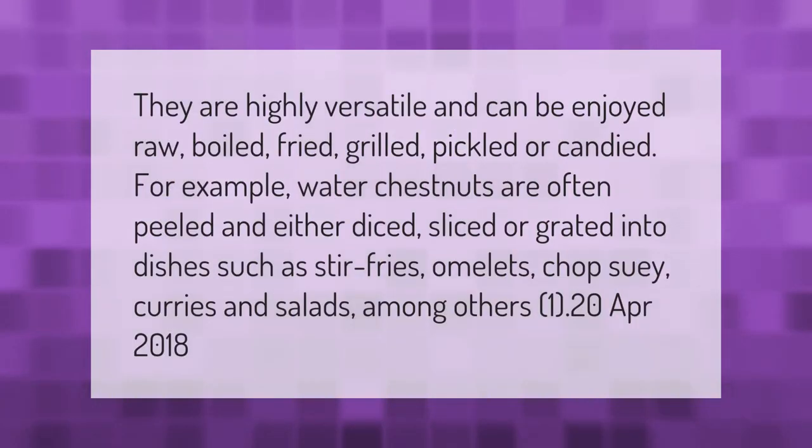Water chestnuts are highly versatile and can be enjoyed raw, boiled, fried, grilled, pickled, or candied. For example, they are often peeled and either diced, sliced, or grated into dishes such as stir-fries, omelets, chop suey, curries, and salads, among others.